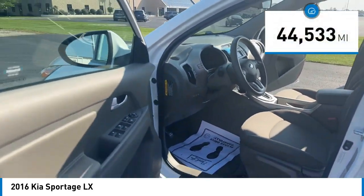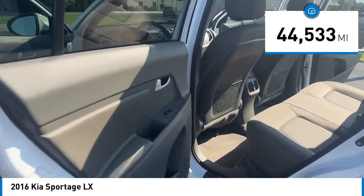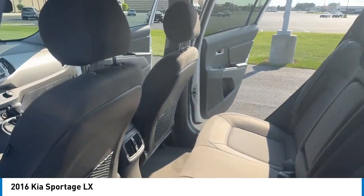This vehicle has less than 45,000 miles. Here are some of this vehicle's great options: alloy wheels,